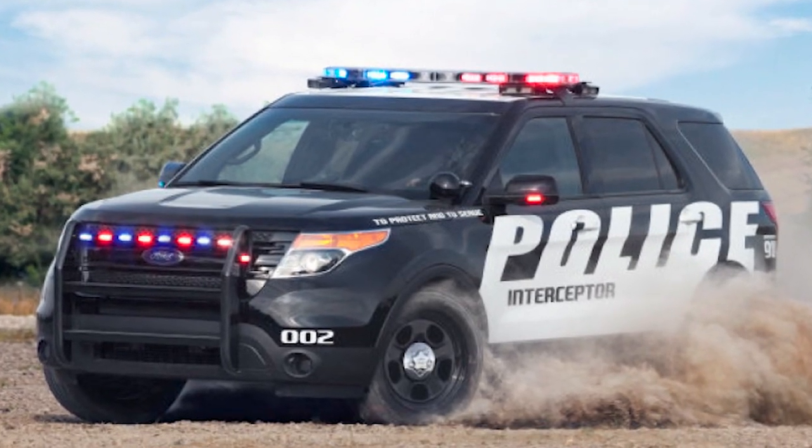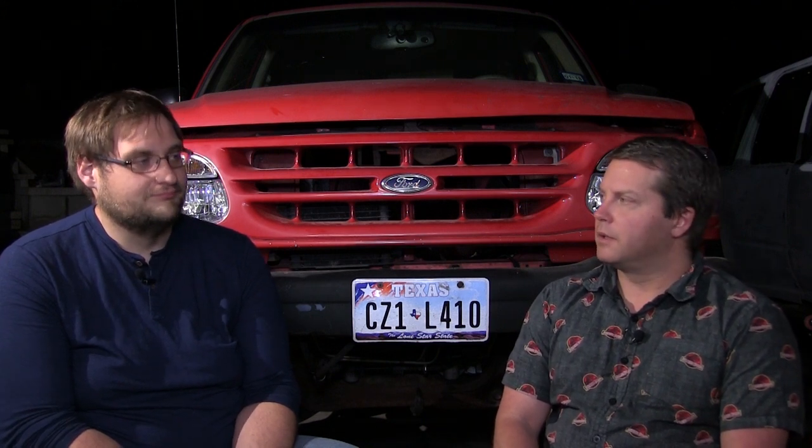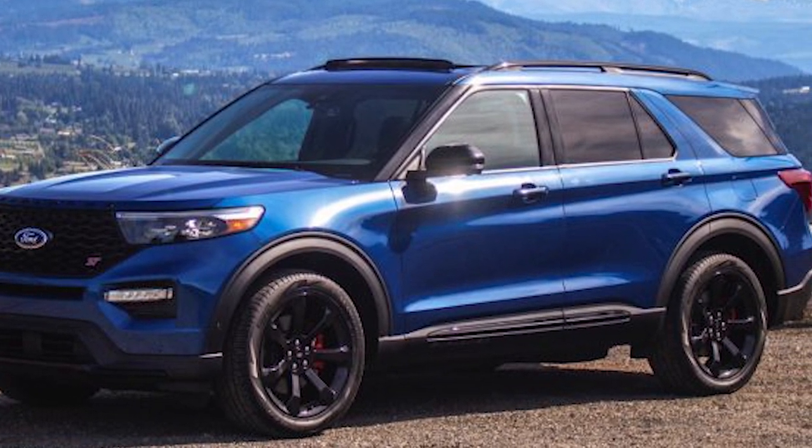Ford was following what the masses wanted, not what enthusiasts wanted. The masses wanted an SUV for hauling family, not for off-road capability. It was also used very heavily by police departments, taxi cabs, and the service industry - they were very happy with what the Explorer and Police Interceptor offered. But what's nice is Ford is going back to a rear-wheel drive platform, even though it's still unibody. That was largely driven by pressure from law enforcement who really wanted the rear-wheel drive platform.